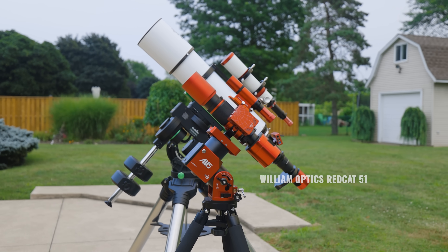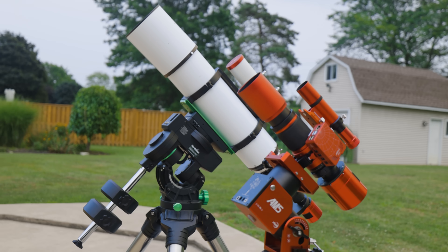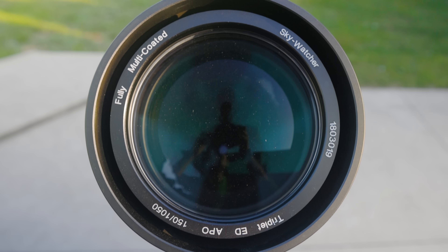Both telescopes are high-quality refractor designs — there's just a hundred millimeter difference in size. That may not seem like a whole lot, but it is. So how much of a difference does that extra aperture make in terms of astrophotography? You'd be surprised.